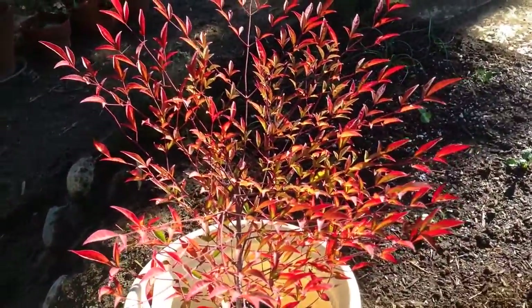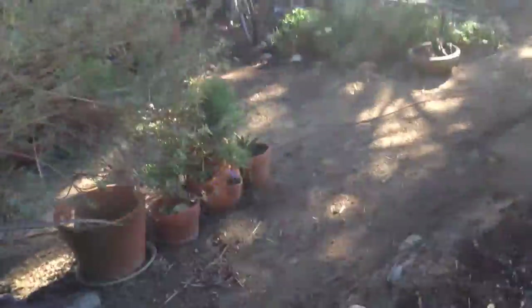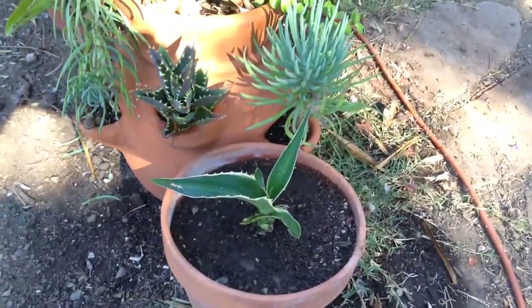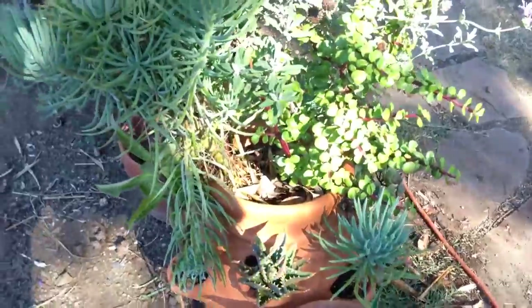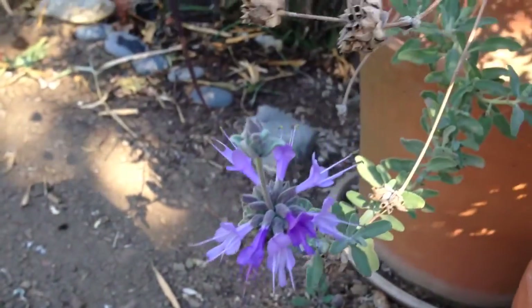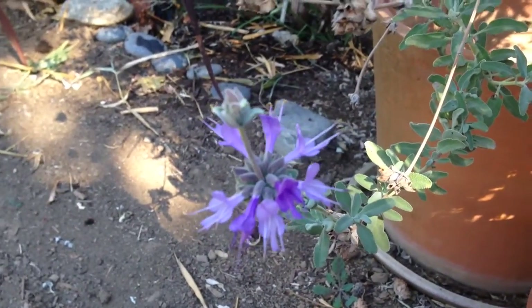Over here we have this little sprouty — I found a little cactus nub which is planted in nice. The sage is flowering; things are flowering right now, which is kind of weird considering it's pretty much winter. This area has slowed down.